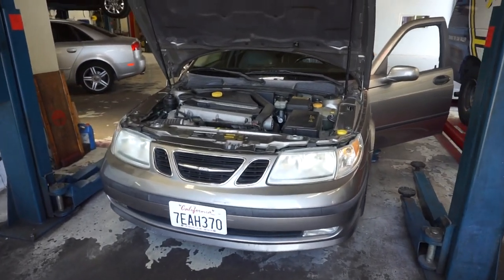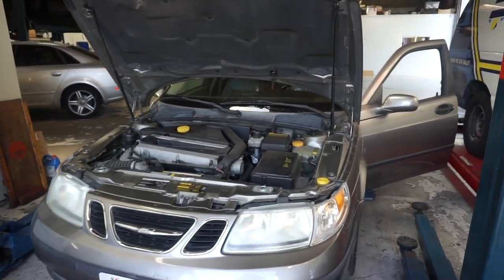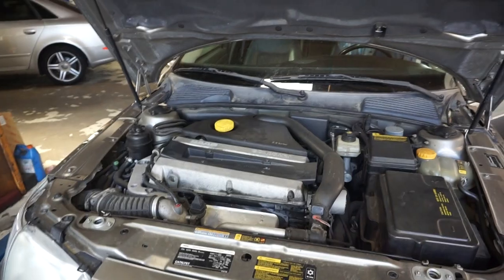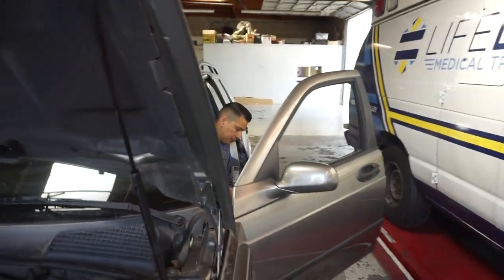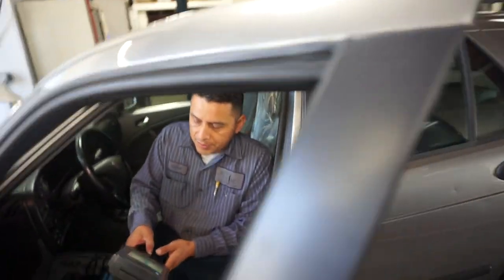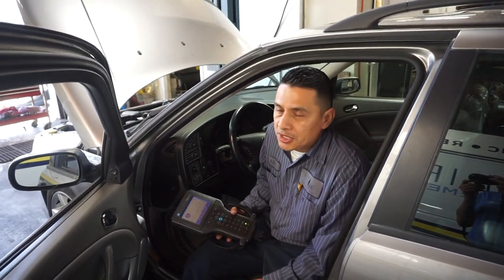We have a 2005 Saab 95 with some transmission-related issues. We also have a window regulator that is not working. This vehicle came in with a concern of transmission issues.